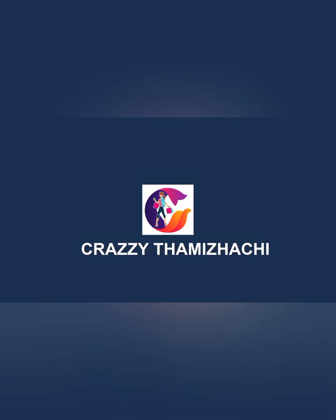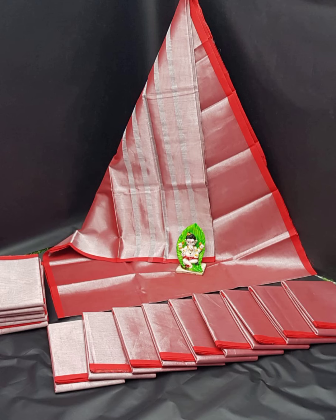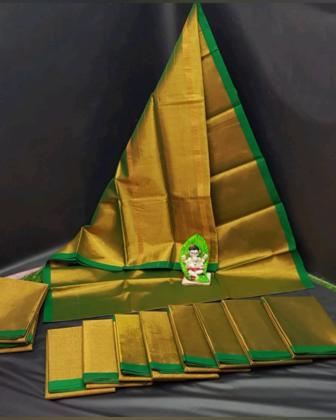Hi friends! Welcome to Crazy Thamullachi. We are not in the shopping segment in this video. We will see some of the collections in this video. For this video, we are going to show our subscribers collections from a Manufacturing Unit.